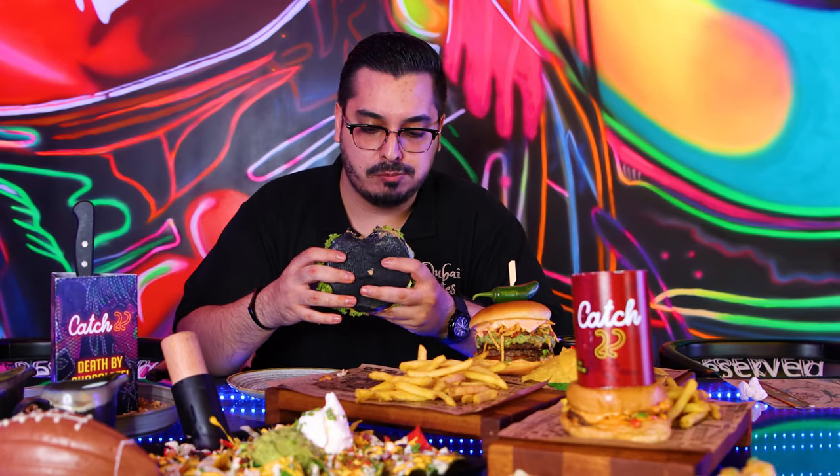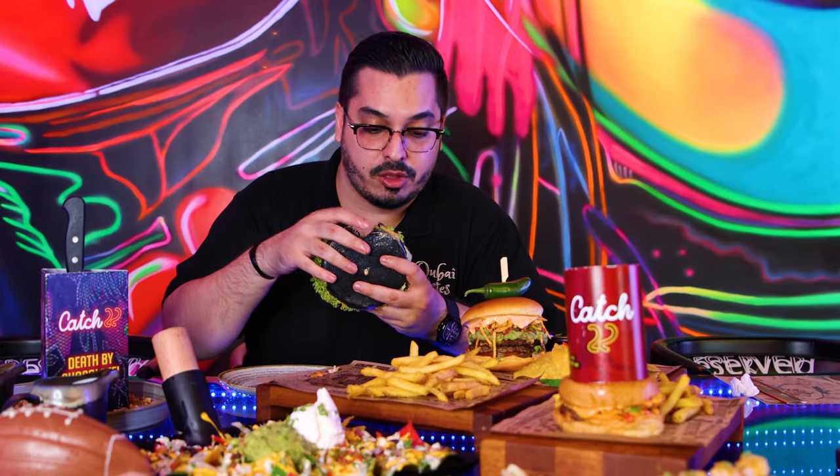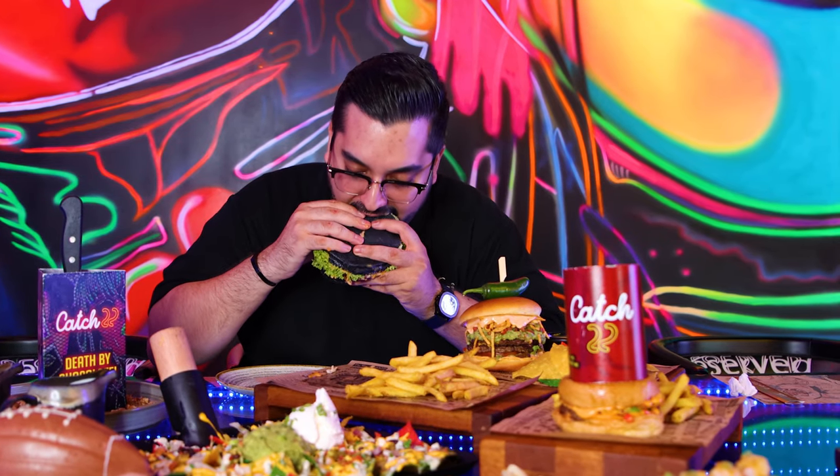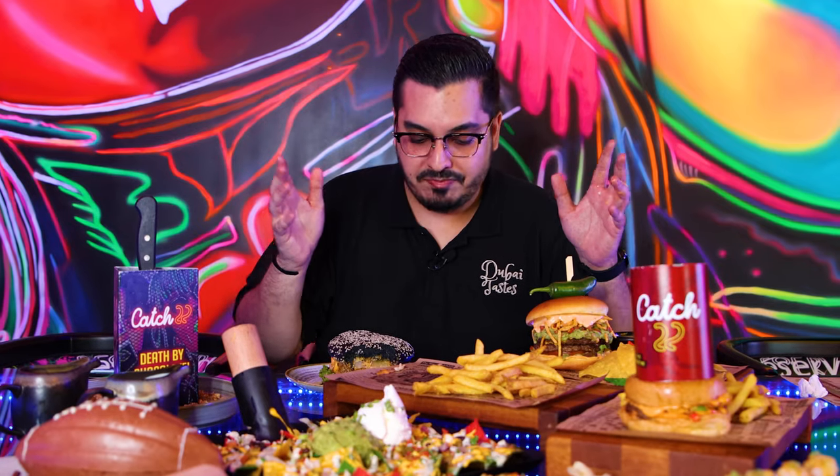Oh man. When you come to Catch 22, you gotta be ready to get messy. I don't know how you're gonna bite into that, but that was an explosion of flavors.